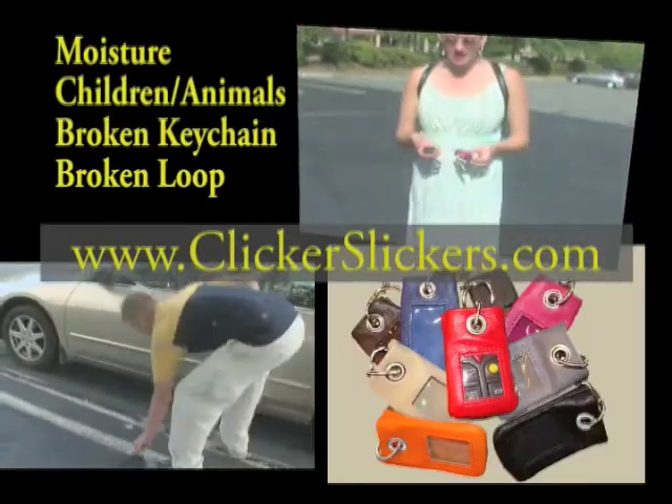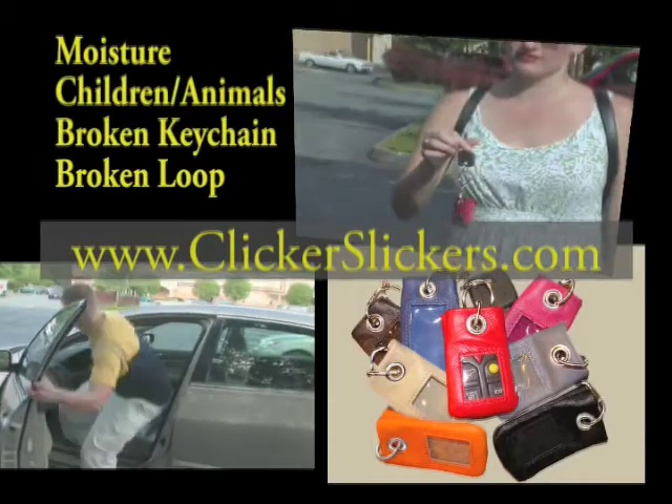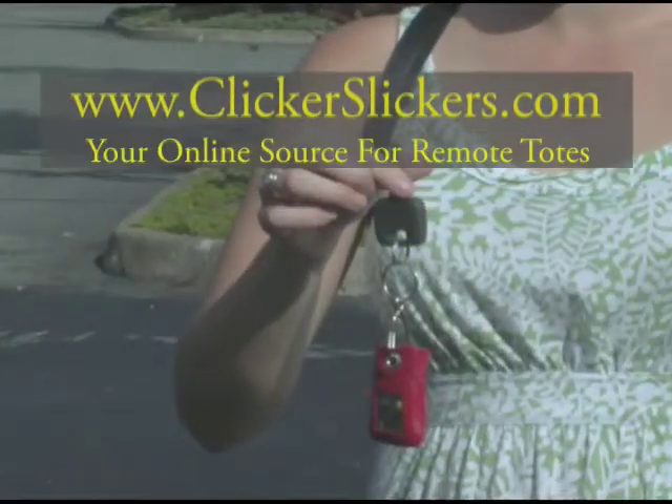Introducing the Remote Tote, a patented genuine leather cover offered in a wide choice of designer colors. It's made in the USA. We protect and connect. Order online at ClickerSlickers.com.